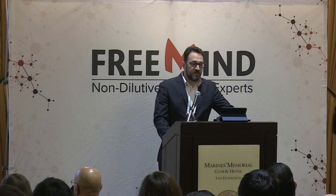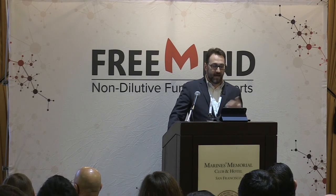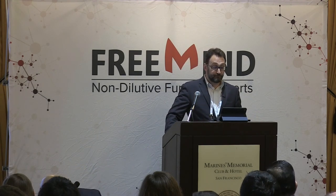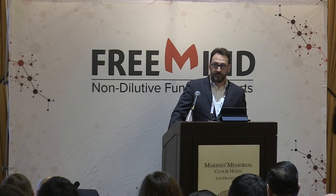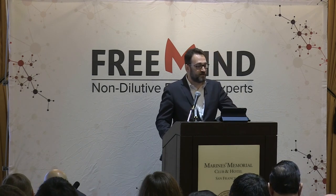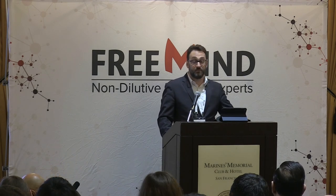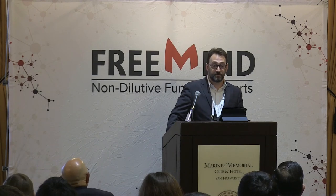We're very proud to bring forth this discussion today — revolving around how industry can better understand, approach, and raise substantial non-dilutive funding. I'm excited about the direction the industry is taking and the important leadership role of non-dilutive funding agencies in this process. I'm thrilled about this summit and the great program prepared for us. Thank you all for being here — I hope you enjoy the day.